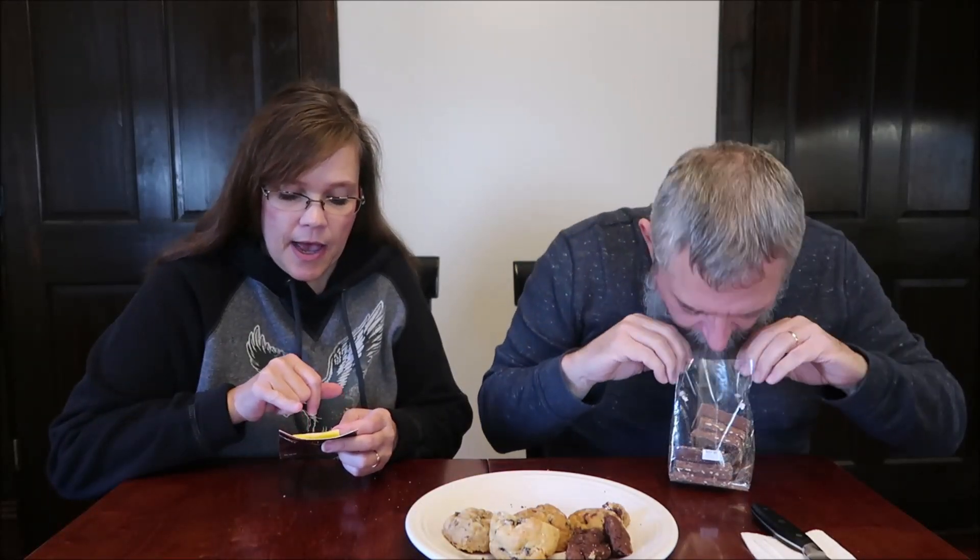Now we're going to try the Toffee House Turtle Bark. There are calories listed on the inside of the box. Asthma had already sent us the Toffee House peanut butter wonder and the salted caramel, so I know what we're in for — pure goodness. It's handmade, no preservatives, gluten-free. The website is thetoffeehouse.com.